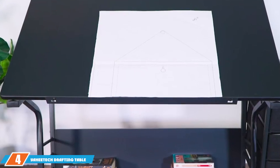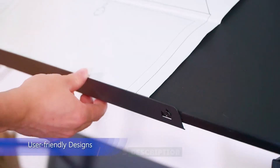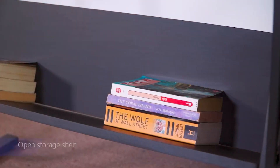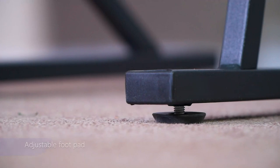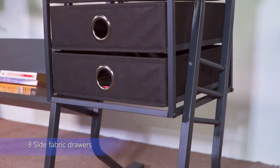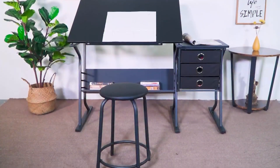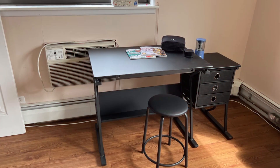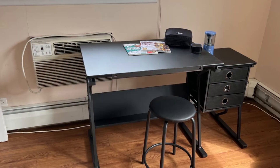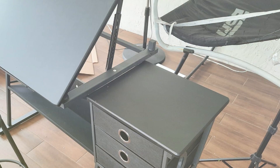Next at number 4 we have the Yaheetech Drafting Table for Adults. This product offers a practical and ergonomic solution for those who need a dedicated workspace for drawing and crafting. This table features a large adjustable glass top that can be tilted to various angles, providing a comfortable working position for different tasks. One of the unique aspects of this drafting table is the inclusion of a matching stool. The stool is designed to complement the table's height adjustments, ensuring that you have a comfortable seating option. The table's construction is both sturdy and durable, with a steel frame that supports the glass top securely. With its height adjustability and comfortable seating, this drafting table is well suited for both professional and personal use.